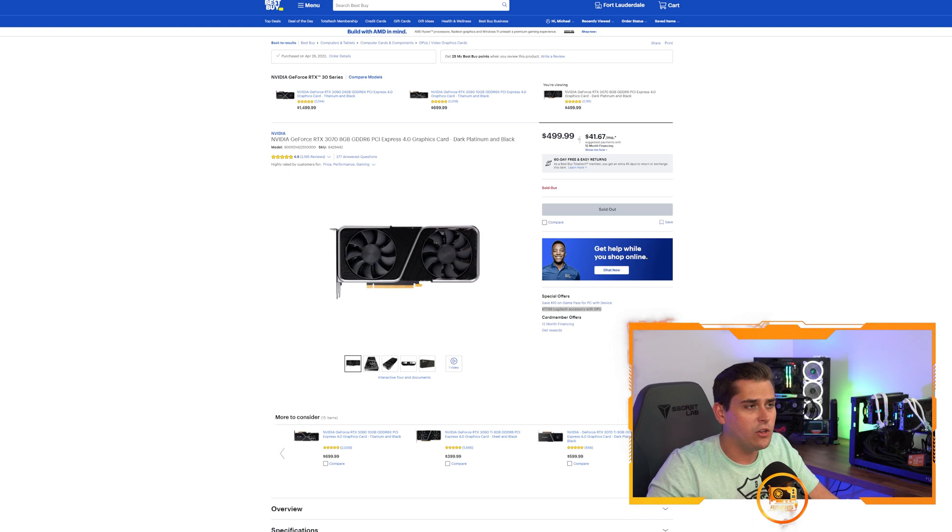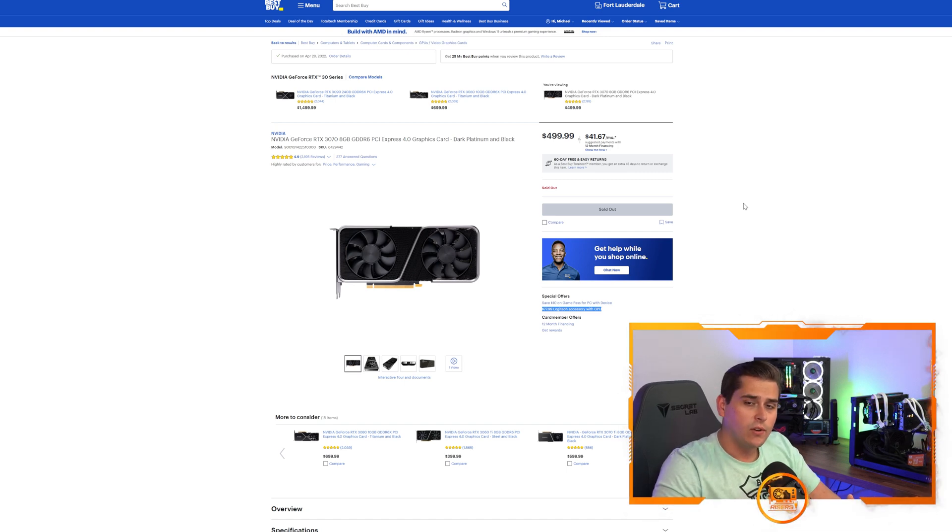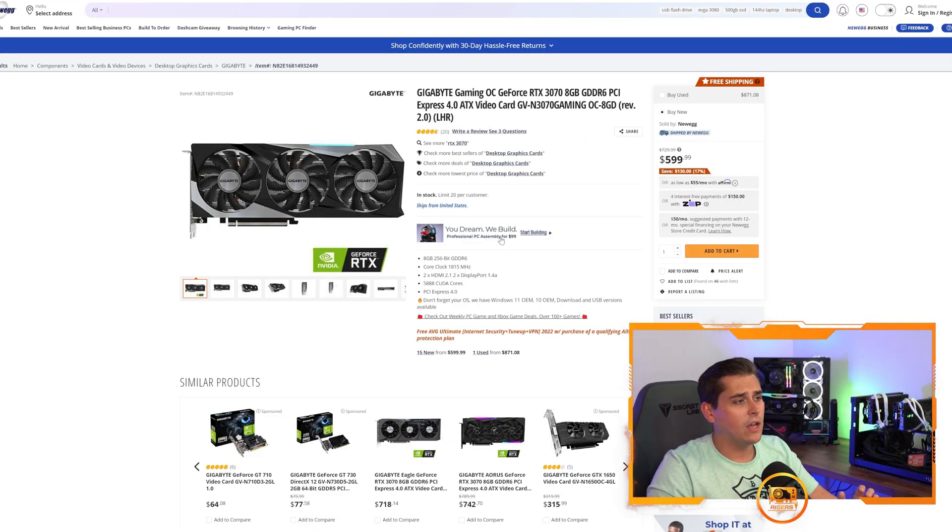Let's switch to the desktop to show you why we are buying the RTX 3070. Here we are on BestBuy.com. The Founder's Edition is sold out, however other Founder's Editions like the 3080 Ti and 3090 are in stock. Once the 3070 Founder's Editions are back in stock we'll grab a couple for our new R8 cases, but in the meantime we're probably getting cards like the Gigabyte Gaming OC version shown here on screen.